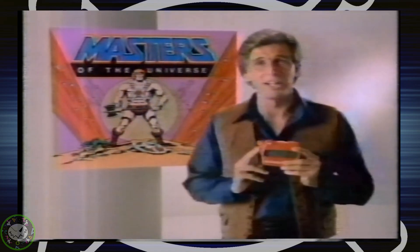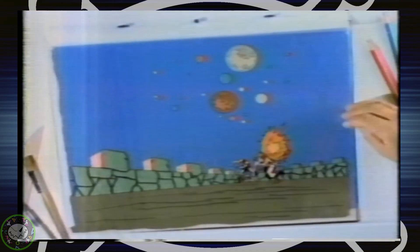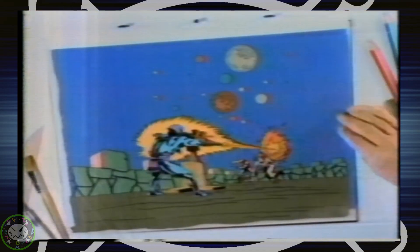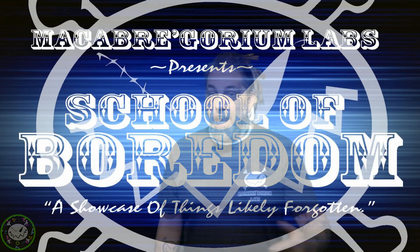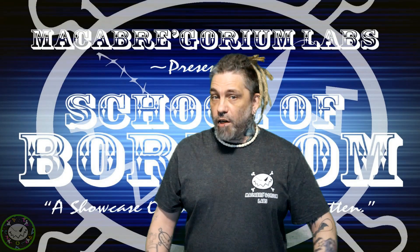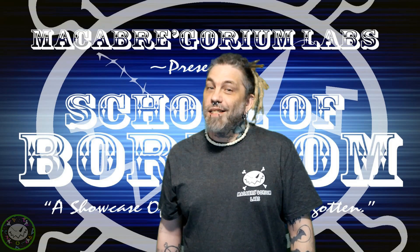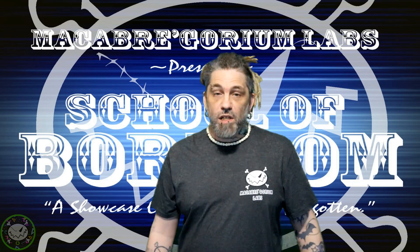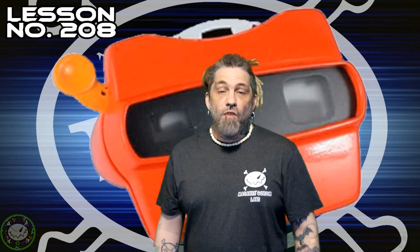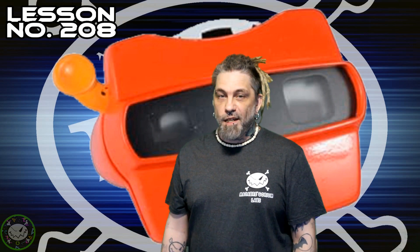These guys would invent a whole new way to tell stories, visit faraway places, or simply look at photos. And I guess they also created the topic for today's video. Hey, what's up everybody and welcome back to Macabre Graham Labs presents School of Boredom — showcase things likely forgotten. My name is Bats, and I'll be your guide today as we discuss Lesson 208: The Vision of the Original Viewmaster, Fun, Seven Frames at a Time.